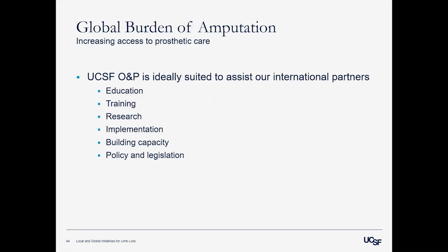We feel that UCSF and our department, in conjunction with other departments, is ideally suited to assist our international partners in addressing this through education, training, research, and implementation — building capacity to provide care in these countries. And ultimately, hopefully, to drive changes in policy and legislation that will encourage providing resources and services to address this need, but also at a higher level around road traffic safety, laws, and funding into public and global health.